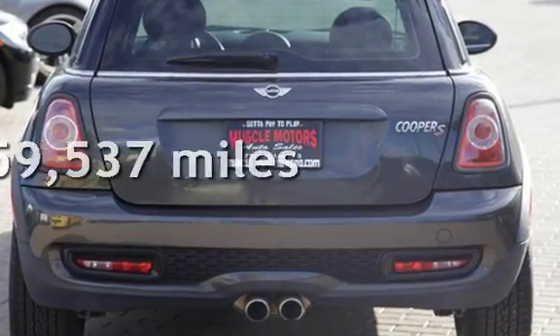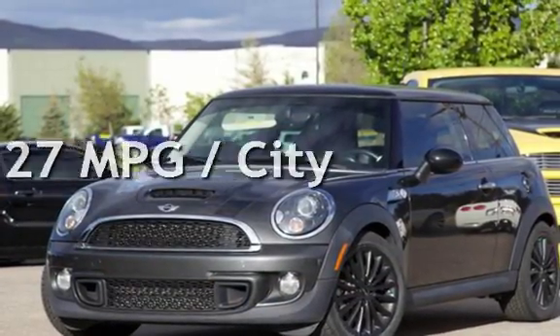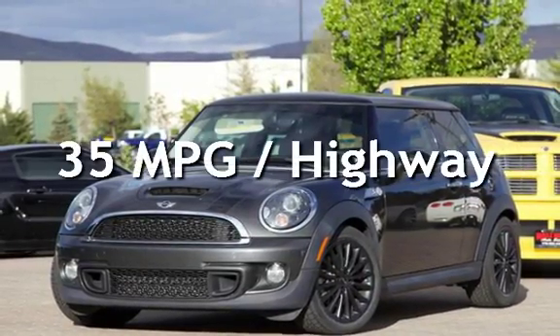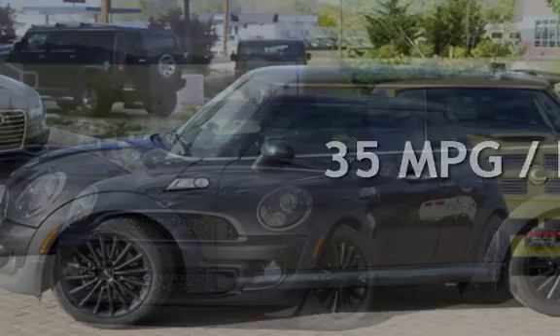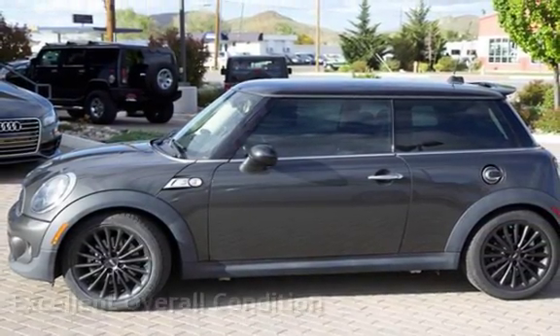This Mini has less than 60,000 miles on the odometer. Estimated fuel economy for this vehicle is 27 miles per gallon in the city and 35 miles per gallon on the highway. This vehicle is in excellent overall condition.